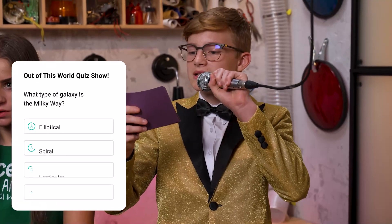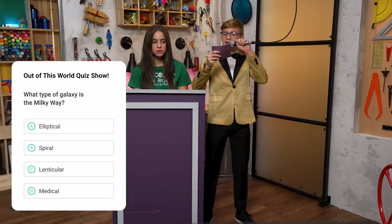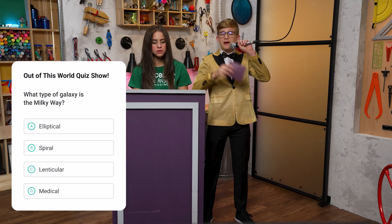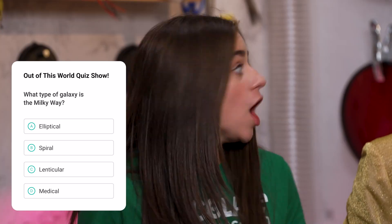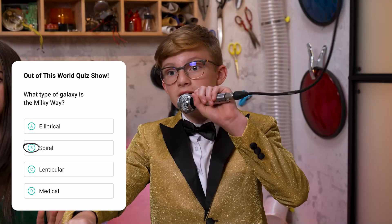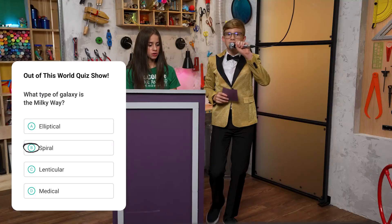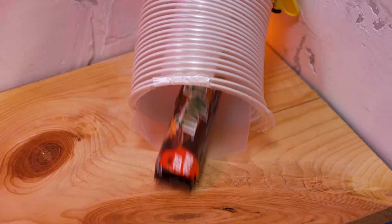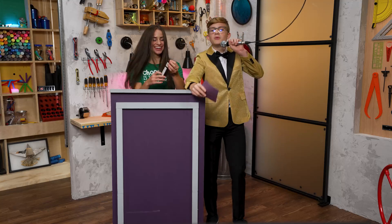Here's your first question. What type of galaxy is the Milky Way? A. Elliptical. B. Spiral. C. Lenticular. D. Medical. The answer is B, Spiral. Final answer. Spiral is correct — you get one Milky Way bar.